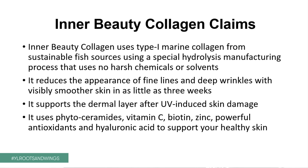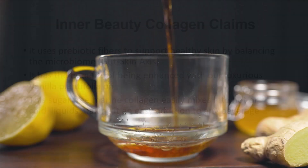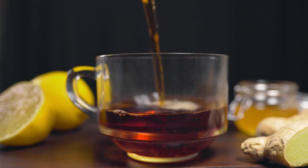So what claims can you make with Inner Beauty Collagen? Inner Beauty Collagen uses type 1 marine collagen from sustainable fish sources using a special hydrolysis manufacturing process that uses no harsh chemicals or solvents. It reduces the appearance of fine lines and deep wrinkles with visibly smoothed skin in as little as three weeks. It supports the dermal layers after UV-induced skin damage. It uses phytoceramides, vitamin C, biotin, zinc, powerful antioxidants, and hyaluronic acid to support skin health. It also uses prebiotic fibers to support healthy skin by balancing the microbiome — the gut-skin axis. And it has the benefits of being enhanced with our luxurious vanilla planifolia oil. This sugar-free and flavorless marine collagen easily mixes into hot or cold liquid, making it an easy addition to any beverage.